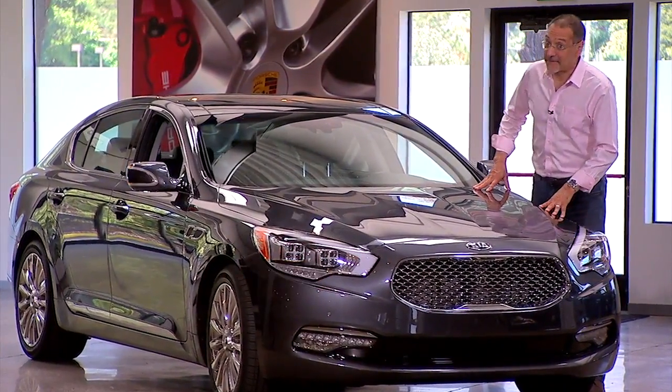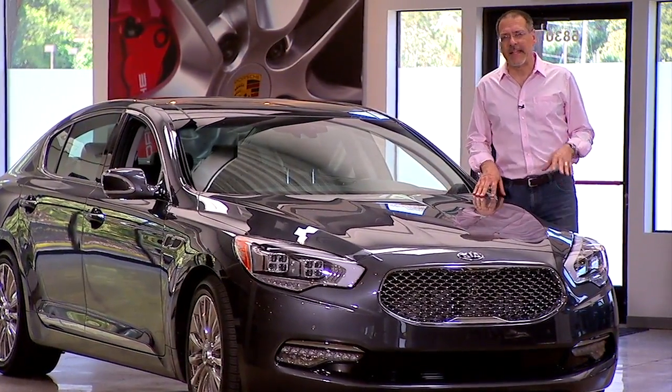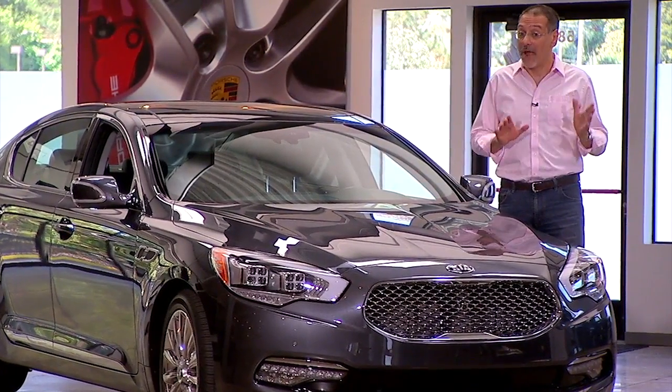We all know the sound, we all hate the sound, but believe it or not you may be hearing it a lot less these days. That's because auto theft has been on a 20-year run down and it's been way down.